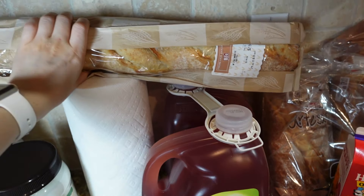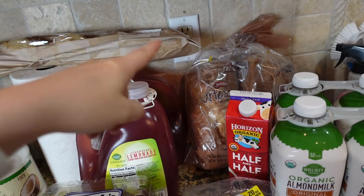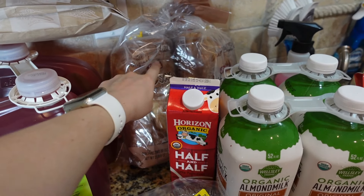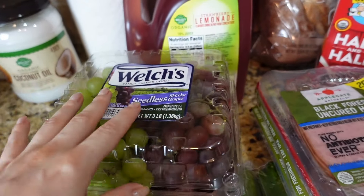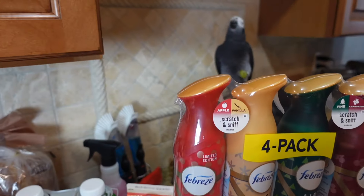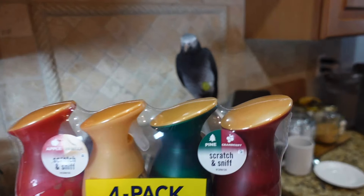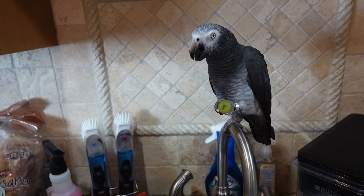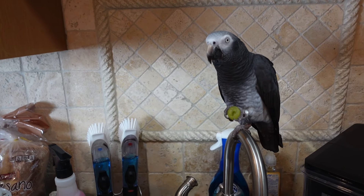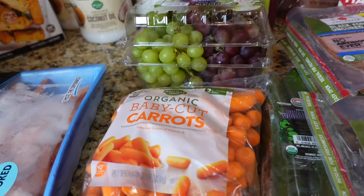Got a huge baguette for mini sandwiches or bruschettas. Over there I got Artesano two-pack bread — this is my favorite. And grapes, which are also my bird's favorite — he's still chewing on some right there! Hi birdie, does it taste good? He's acting very busy.